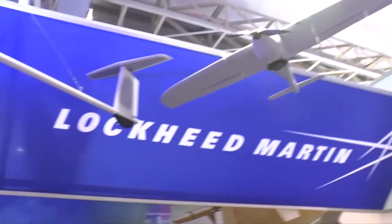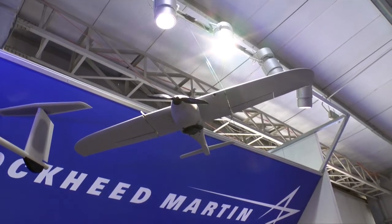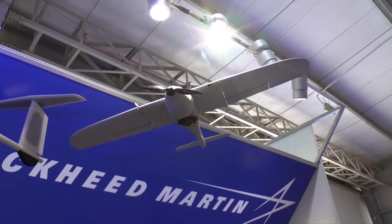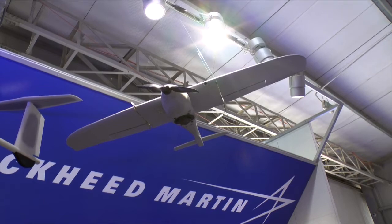The next UAV you'll see is called the Desert Hawk III. It's a much smaller system, designed for immediate use in a very close-range, familiar environment. Let's say you had a defense worker or police that were looking to find out what was going on down the street or a couple of blocks from their current position.